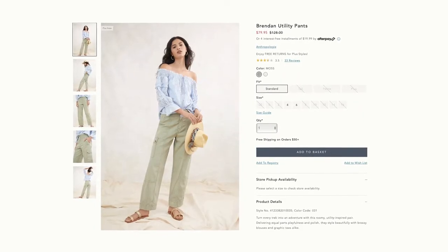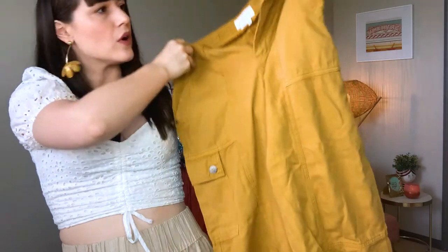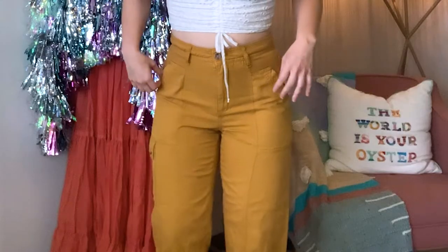The first pair we're trying on are the Brendan Utility Pants in the color Honey. These are Anthropologie's own brand and retail for $128 — I got them for $47.97, so they were sale on sale, which Anthropologie loves to do. If you're thinking you can't afford Anthropologie, me neither, but they often do 25% off the sale price and sometimes that drops to $40 or $50, so just be on the lookout. Now let's try them on and see what's doing.